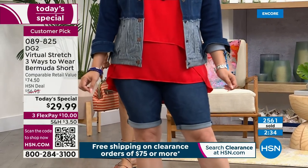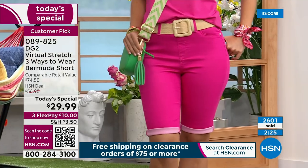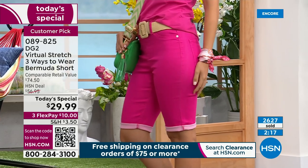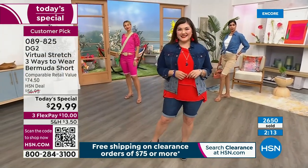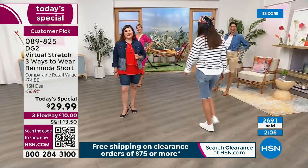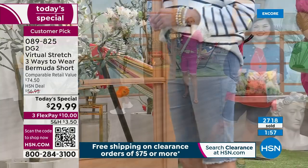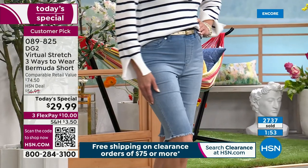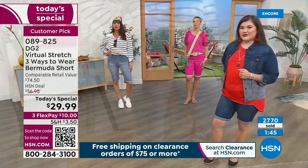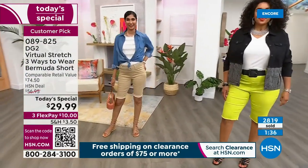Denim can be comfortable. It can fit well, find your curves, and be flattering — like those before-and-afters we showed you. Here we are, 29 years later, putting you back in a great pair of jeans. Our Bermuda shorts are the number one best-seller for spring and summer — the most coveted silhouette. Go to hsn.com or use the HSN app — item number 089825. There's also a QR code at the bottom left corner of your screen. You can get each pair home for $10. We have never done this before — an unprecedented clearance price at less than $30.